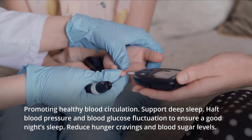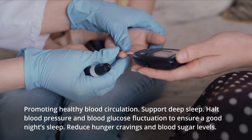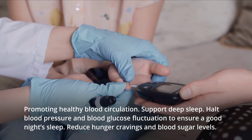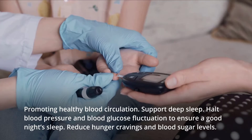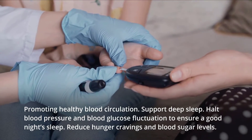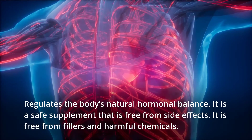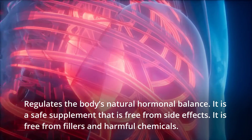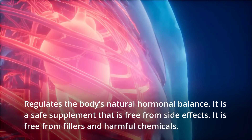Promoting healthy blood circulation. Supporting deep sleep. Halting blood pressure and blood glucose fluctuation to ensure a good night's sleep. Reducing hunger cravings and blood sugar levels. Regulating the body's natural hormonal balance. It is a safe supplement that is free from side effects, fillers, and harmful chemicals.